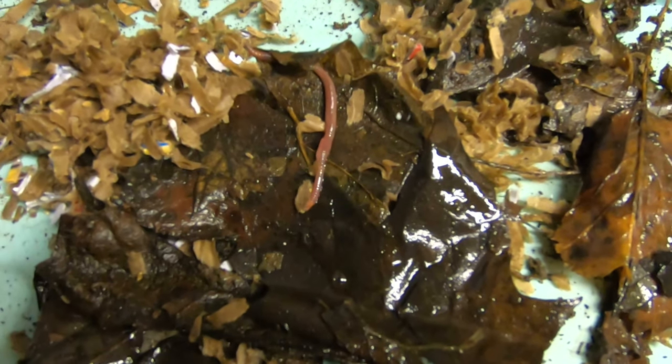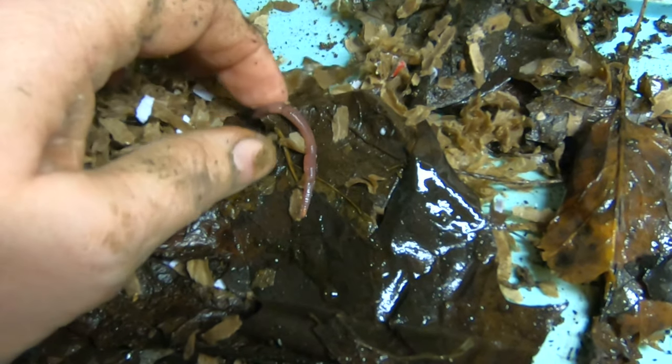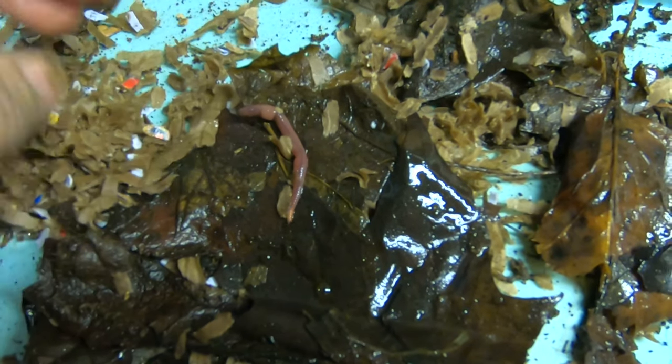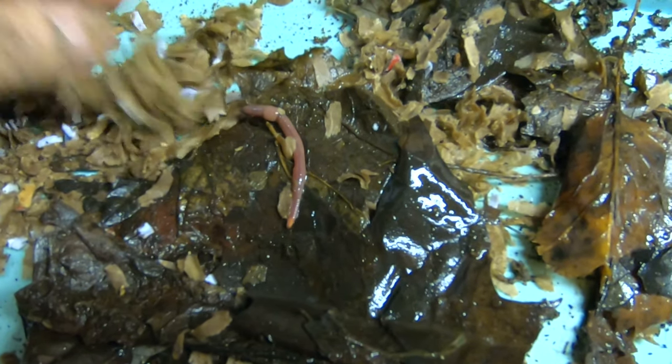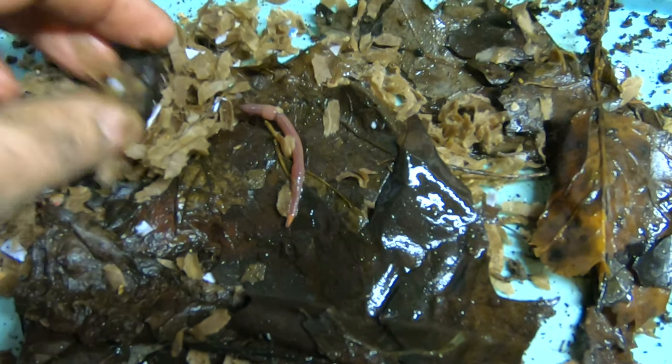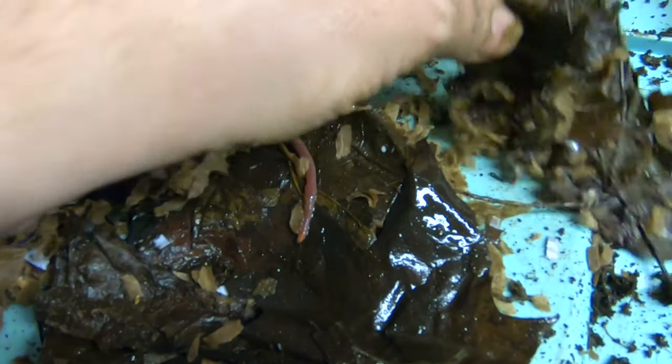All right guys, it's Anne. Quick little note. I was out flipping compost last night and I found this little guy on a frozen chunk of leaves. That looks like it could be a European nightcrawler or a red wiggler or something.